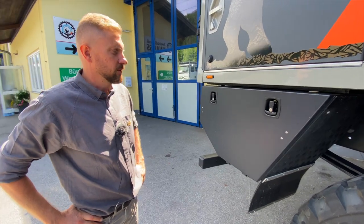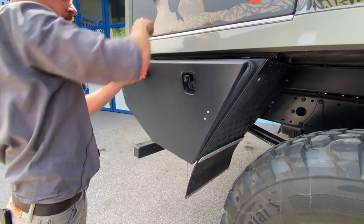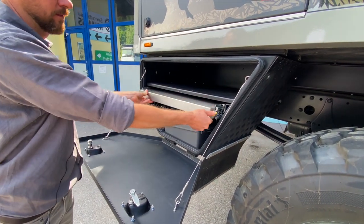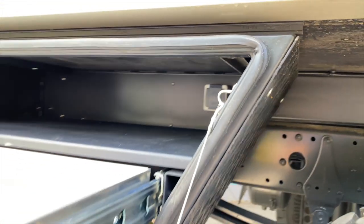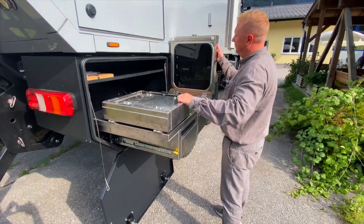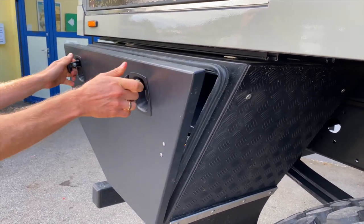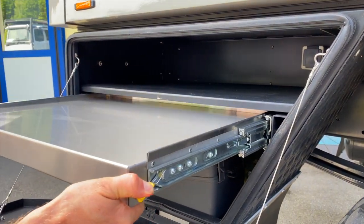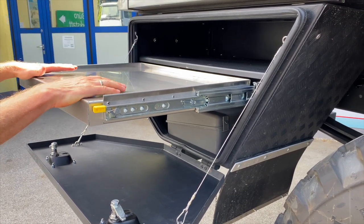Wir haben hier das hintere Staufach mit einer ausziehbaren Edelstahlschublade. Dahinter im Staufach ist eine 230-Volt-Steckdose, sodass man hier auch eine Außenküche mit einem Elektrokocher anschließen und schnell draußen kochen kann. Grundsätzlich haben wir Außenküchen in verschiedenen Größen mit Grill oder ohne Grill. Im Rhino ist das jetzt nur eine Schublade, die man ausziehen kann – eine Sonderausstattung, die sich ein bisschen aufs Gewicht auswirkt. Je nachdem, ob man es haben möchte, kann man das dazu bestellen.